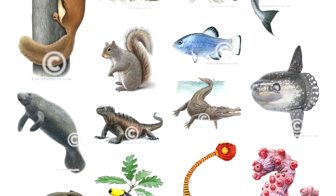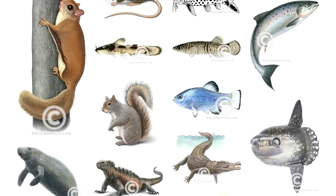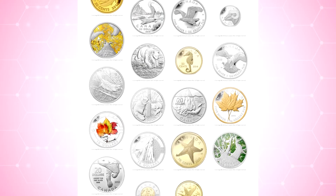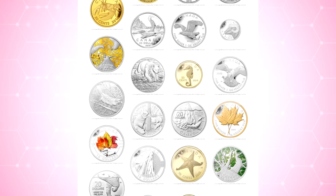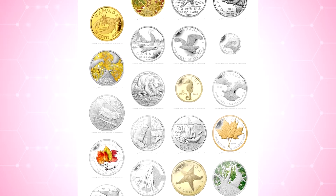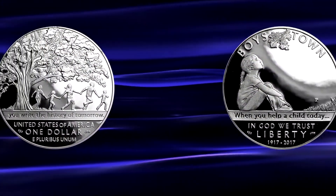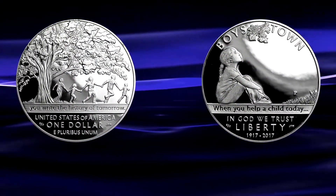Damstra is known primarily as a freelance natural science illustrator, although since 2012 she has designed over two dozen coins as well, primarily for the Royal Canadian Mint, while her designs were also featured on the 2017 Boys Town Silver Dollar coin for the U.S. Mint.